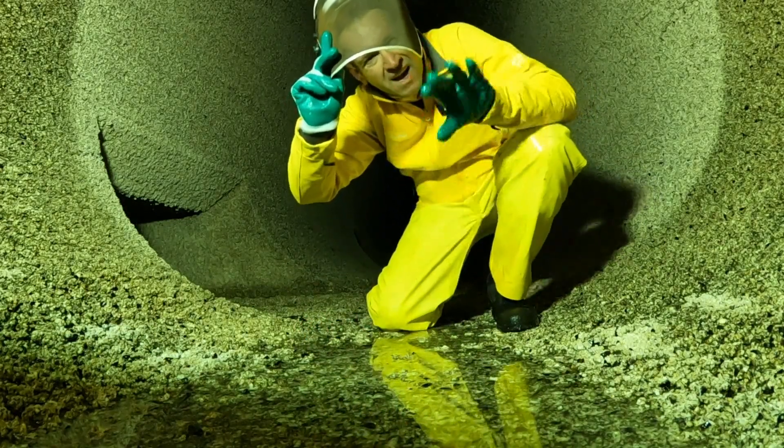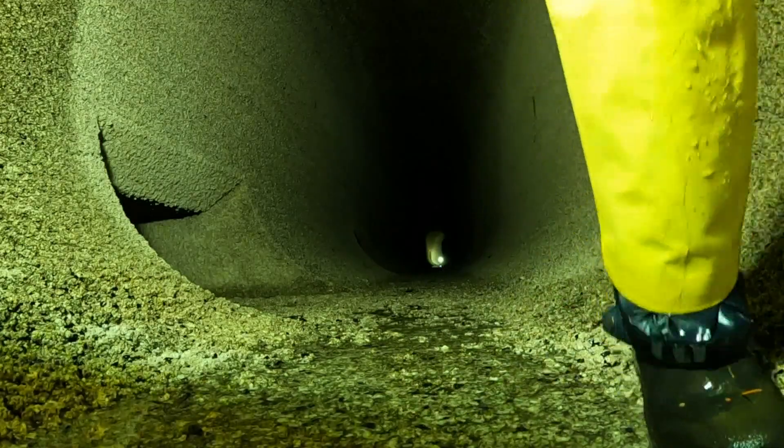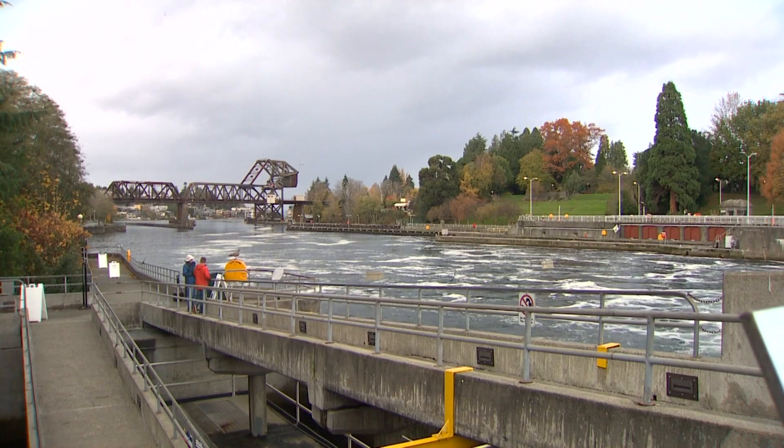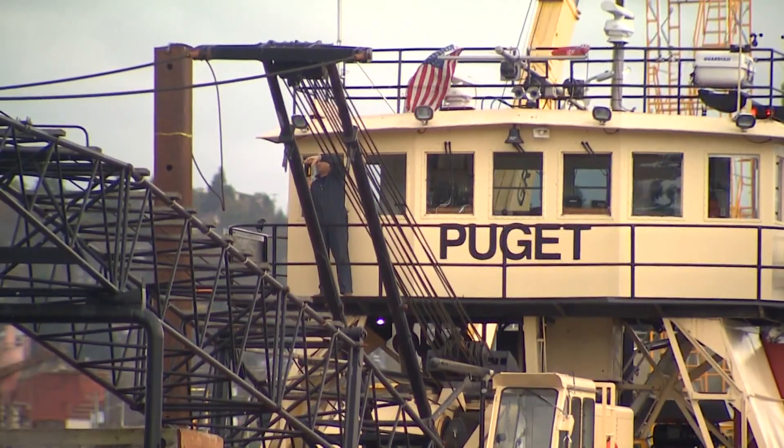If we close for any period of time, that can affect the industry in the lake. That's around 1.5 billion dollars of economic impact to the industry in the lake.